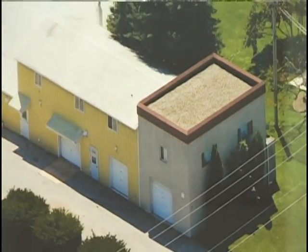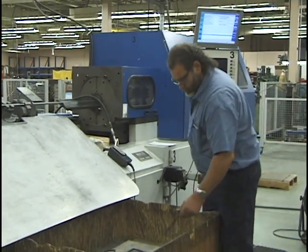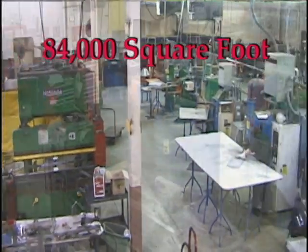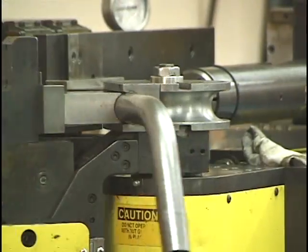From our founding as Eyster's Machine Shop in 1978, we worked hard to build an outstanding reputation for product quality and customer service. The acquisition and outfitting of our 84,000 square foot facility in Shrewsbury, Pennsylvania, has laid the groundwork for an ambitious new direction for our company.